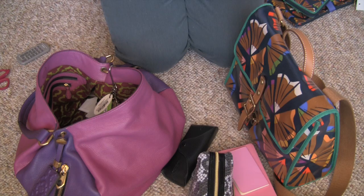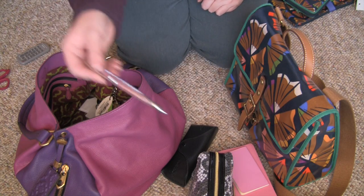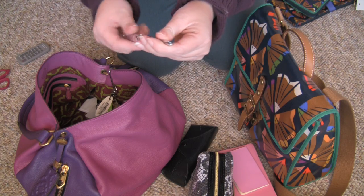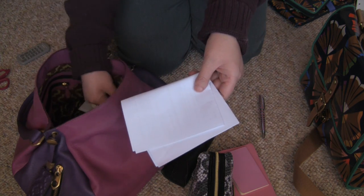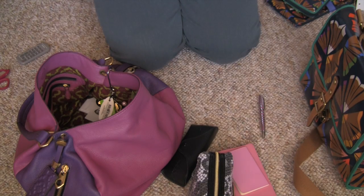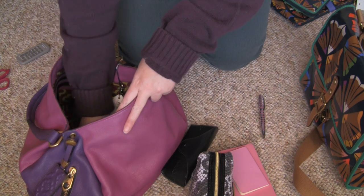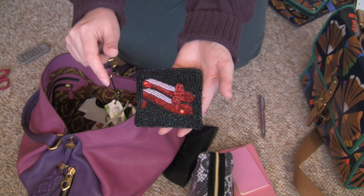Piece of scrap paper, more scrap paper — this really needed cleaning out. This is a pencil, more junk paper. This is my coin purse, I keep bills in here too.